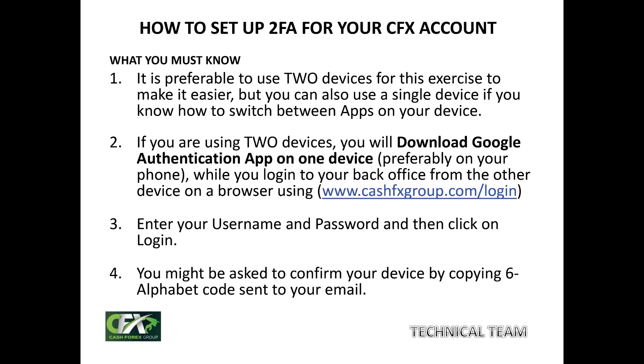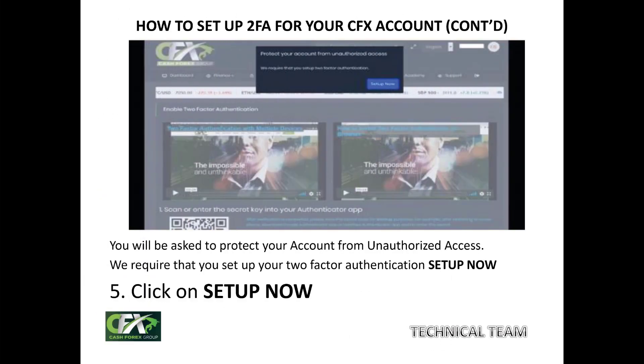Assuming you are using two devices, get the second device — it could be your laptop, your iPad, or another phone. Log in from the approved login page of CacheFX with your username and password, then click on Login. In some cases, they might ask you to verify your device. A six-character code of capital letters will be sent to your Gmail — copy it and click Confirm. Once confirmed, the next page will show a pop-up message which reads: 'Protect your account from unauthorized access. We require that you set up your two-factor authentication. Set up now.' Click on 'Set up now.'